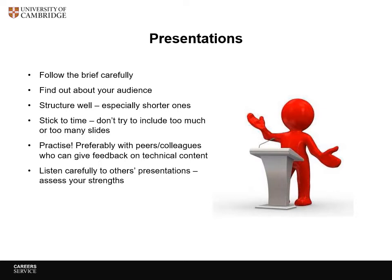You may or may not have to do a presentation, but if you do, make sure you follow the brief carefully. If you can find out about the audience, you can always ask who's going to be there — are they going to be specialists? How much will they understand the topic already? Make sure, especially for short presentations, that you have a structure you can follow, and whatever you do, don't run over the time allocated — but also don't cram too much in so that no one can follow it.